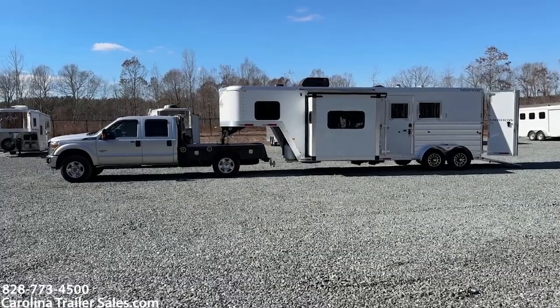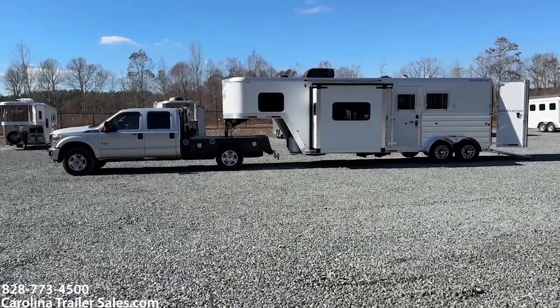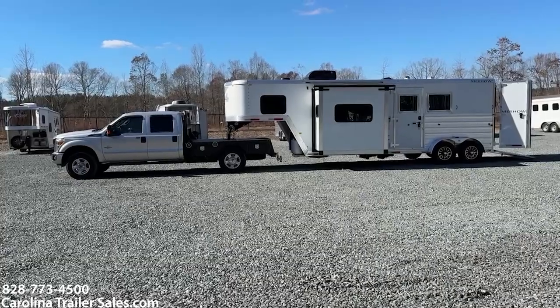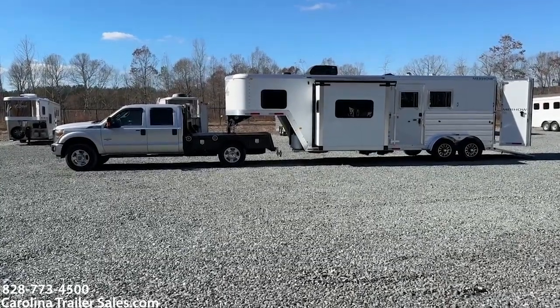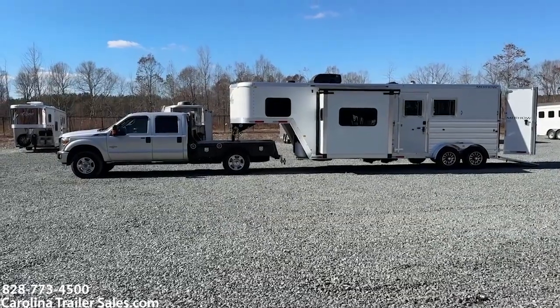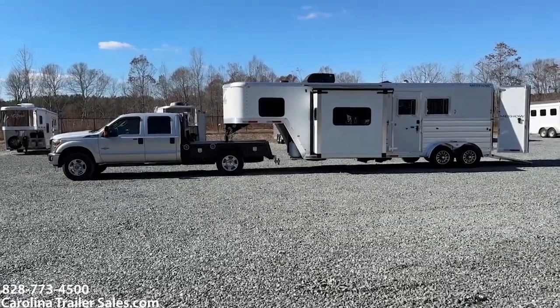Hey everybody, it's Ashley, Carolina Trailer Sales, carolinatrailersales.com. We're located in Pine Hall, North Carolina. You can reach me best by calling or texting 828-773-4500.